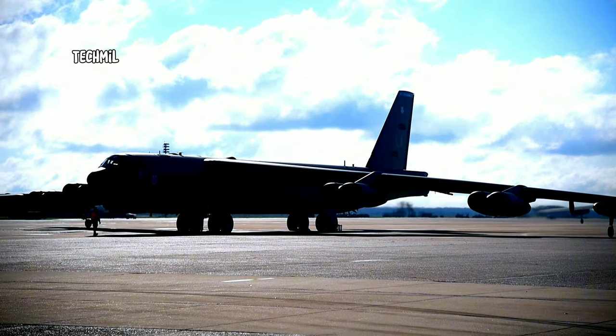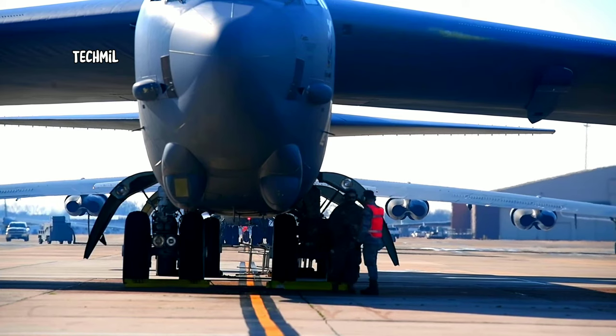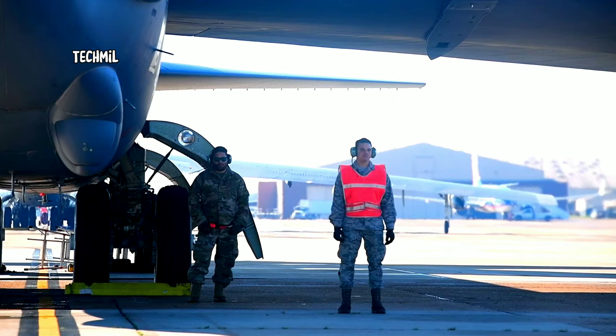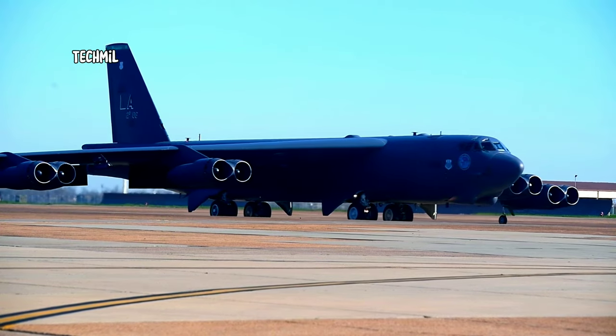The B-52 flight crew and ground personnel perform a series of rigorous safety checks and preparations. This includes checking engine systems, fuel, avionics, and other equipment to ensure that the aircraft is in optimal condition.